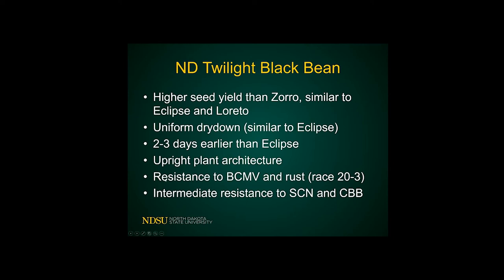It has the same upright plant architecture that allows for direct combining. This will probably be one of the few Black varieties resistant to rust in the region. The old T39 was also resistant, but you can hardly find seed now, and it's more of the older decumbent type that nobody wants. In addition, it has some tolerance or intermediate resistance to soybean cyst nematode and also to common bacterial blight, which are two issues we have in the region.